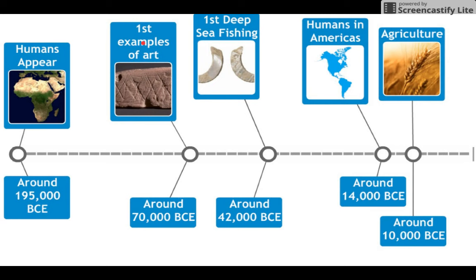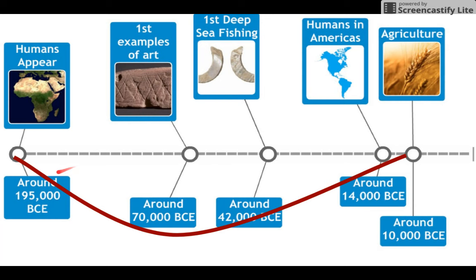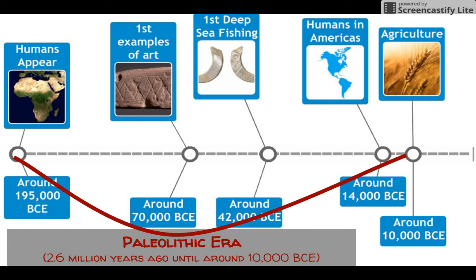About 28,000 years after artwork came fishing in the deep seas and oceans. This is a fish hook made out of a seashell that was found in Japan. Only around 14,000 BCE did humans first make it to the western hemisphere and reach the Americas, and only around 10,000 BCE did we begin to farm.